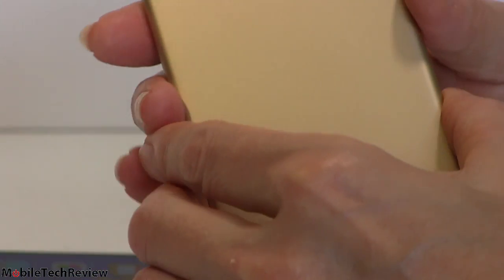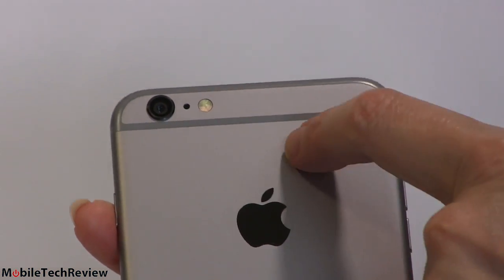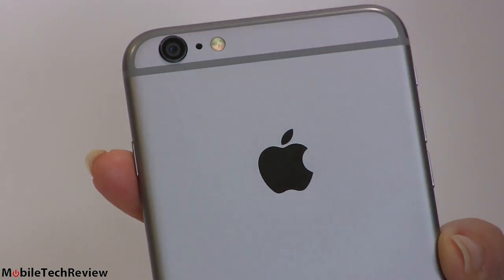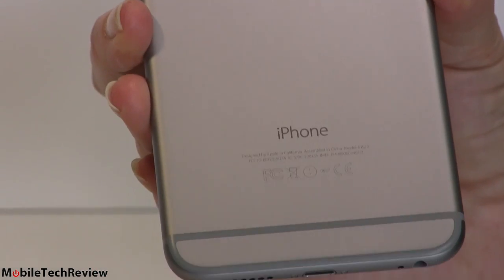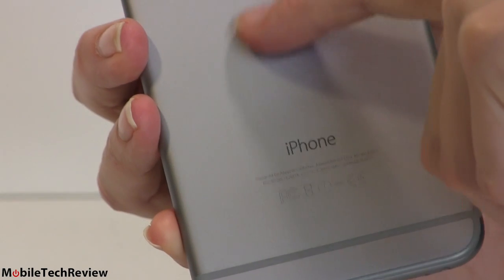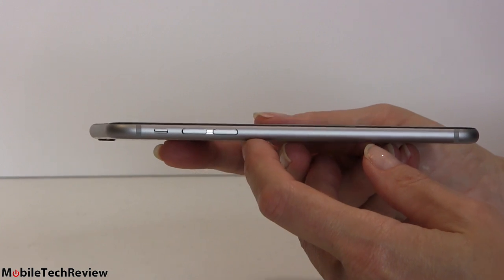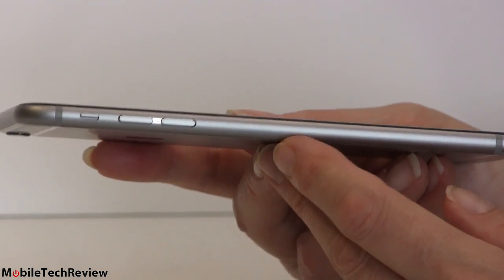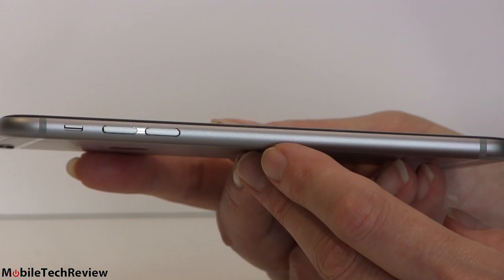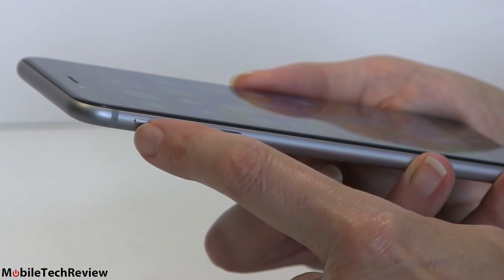On the space gray model, the stripes are more subtle — light gray versus dark gray. Depending on the light reflecting, it might look darker in person than on video. Then there's the white one with a white face and lighter anodized aluminum. Overall, the thinness of the device is 6.9 millimeters for the iPhone 6 and 7.1 for the Plus — exquisitely thin, that's 0.27 or 0.28 inches. Really nice and skinny. We have volume controls and the ringer silencer slider on the side.